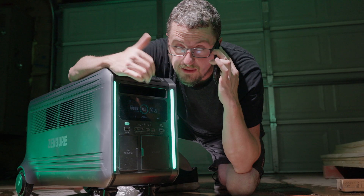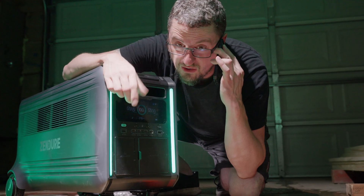Joe, I've got a problem man. I've got to do a video about the Zender power station but it's really powerful.